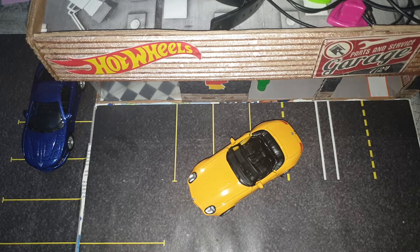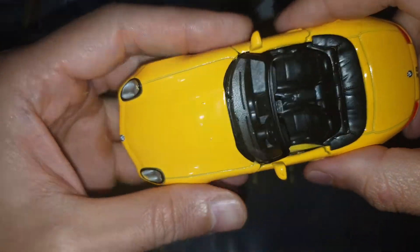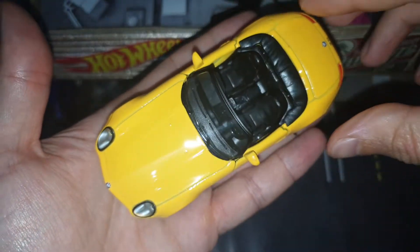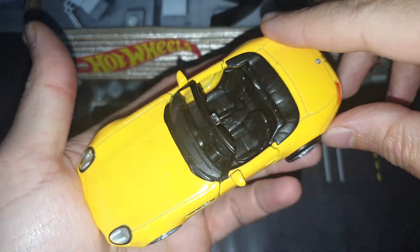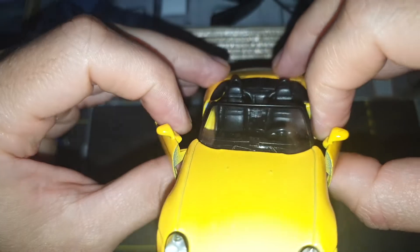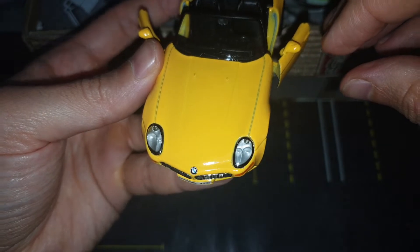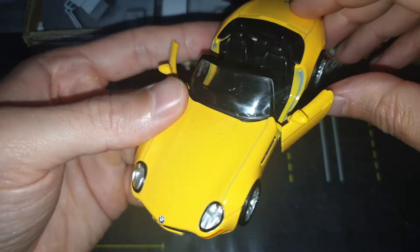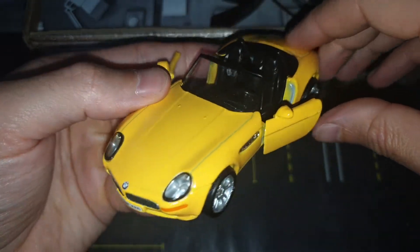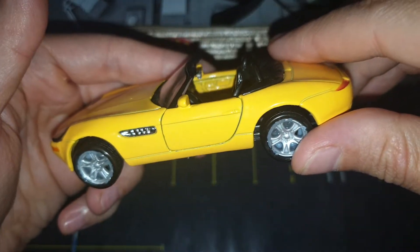Hello my friends, how are you doing today? I found a piece of engineering in my treasure box and I want to present you this BMW Z8.